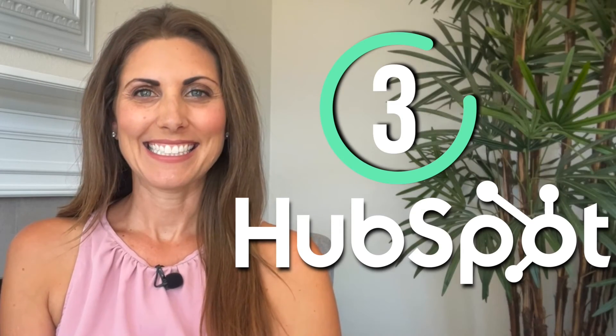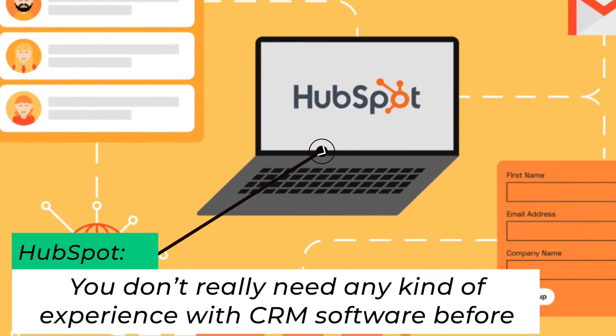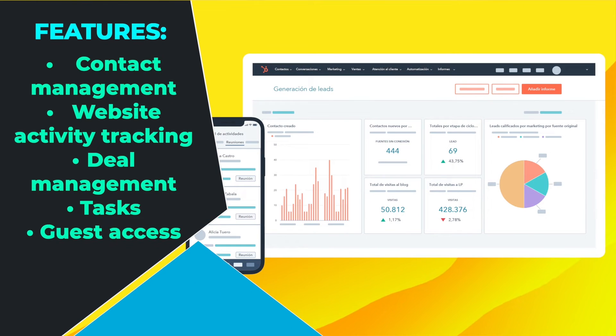Number three: HubSpot. HubSpot is another option you can consider. It's not as good as Monday or Freshsales, but it definitely does its job well as an all-in-one CRM service. It's extremely easy to set up and start using. You don't really need any experience with CRM software, and it does the basics well, such as contact management, website activity tracking, deal management, tasks, and meeting scheduling features.